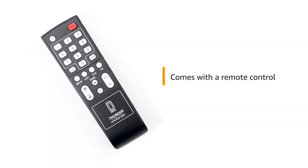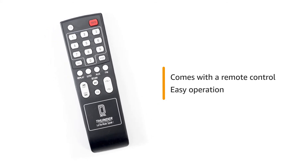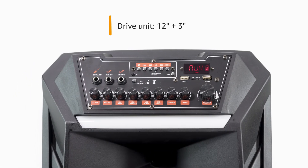This trolley speaker comes with a remote control so that you can easily operate the system as per your convenience. It is equipped with 7000 mAh fast charge battery. It also has a drive unit of 12 inch plus 3 inch.